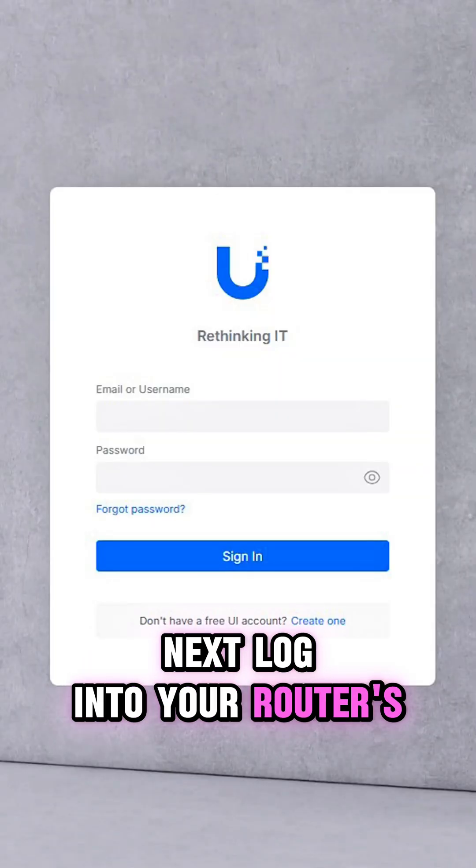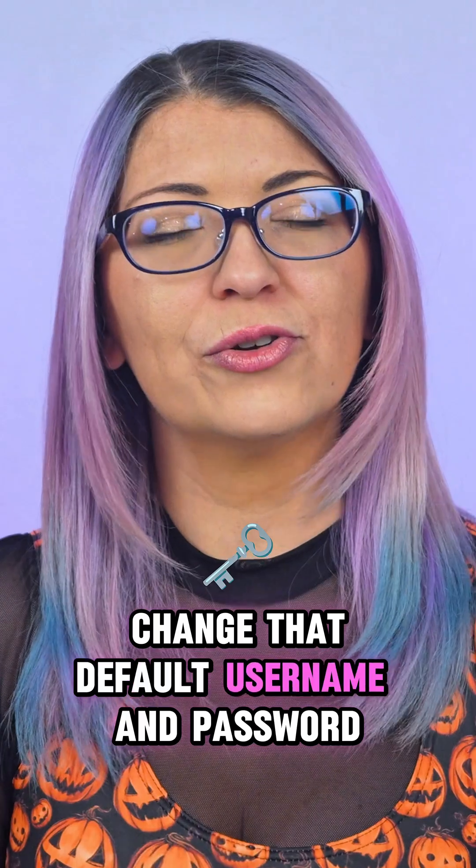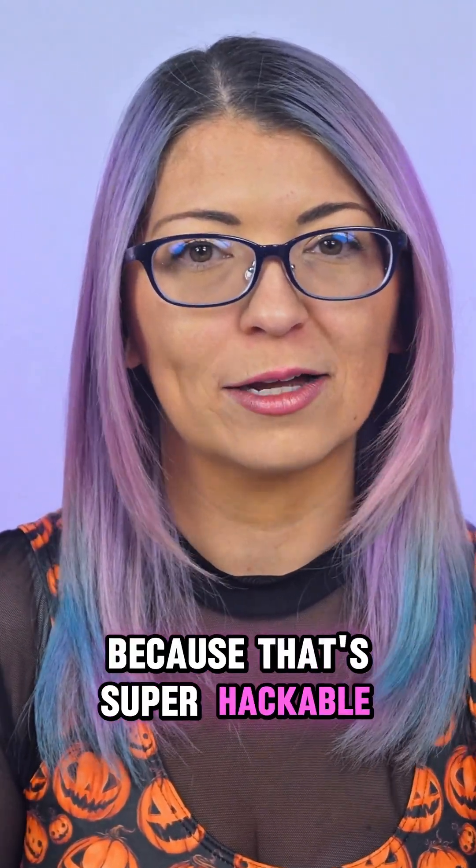Next, log into your router's admin settings, usually by typing 192.168.1.1 into your browser. Change that default username and password — and please tell me it was not set to admin-admin, because that's super hackable.